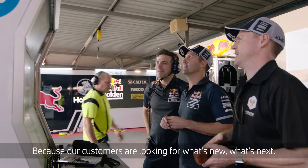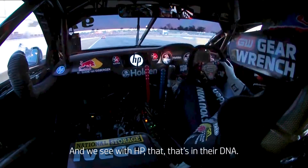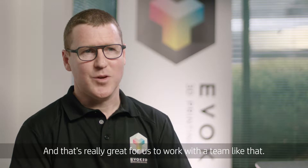The best thing about working with HP is this drive towards innovation. Because our customers are looking for what's new, what's next, how can they have a competitive advantage. And we see in HP that that's in their DNA and that's really great for us to work with a team like that.